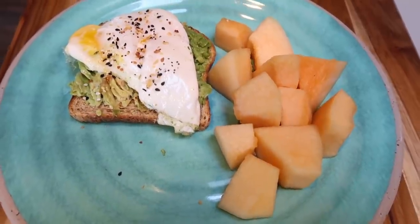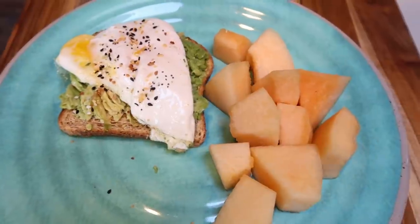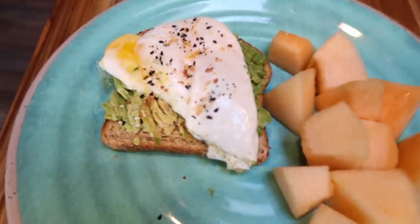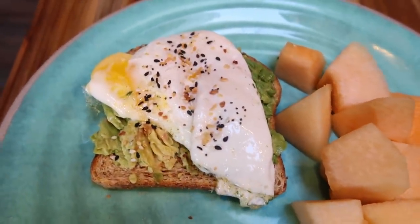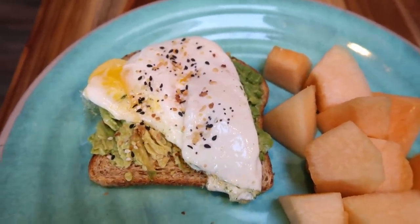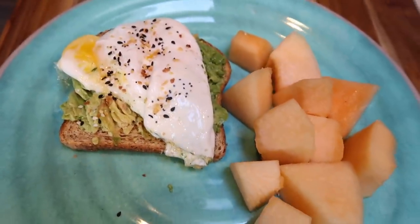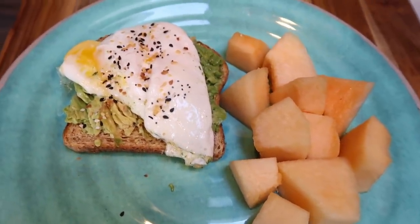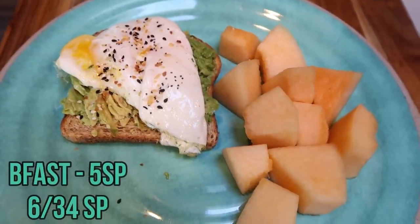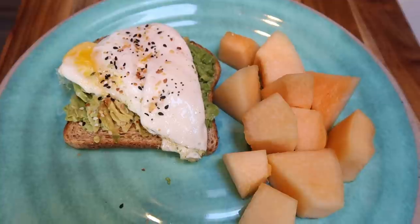So here is today's breakfast. I decided to go simple and make avocado toast — it sounded really good. I have some cantaloupe for zero points, one slice of Trader Joe's sprouted sourdough bread for two, three smart points of avocado weighed out on my food scale, and an egg with a sprinkle of everything but the bagel seasoning. So my avocado toast is five smart points, everything else is zero. This is a five smart point breakfast.